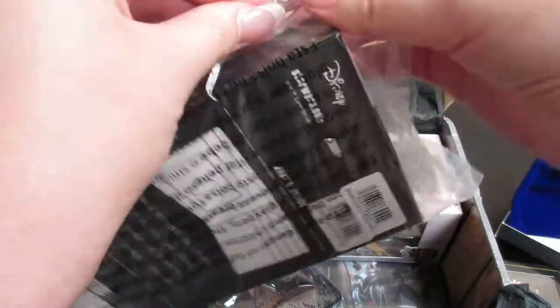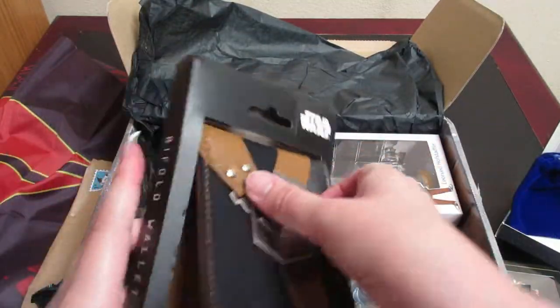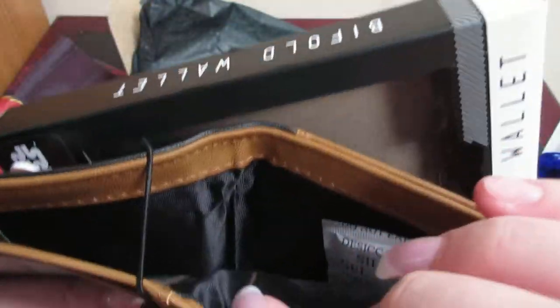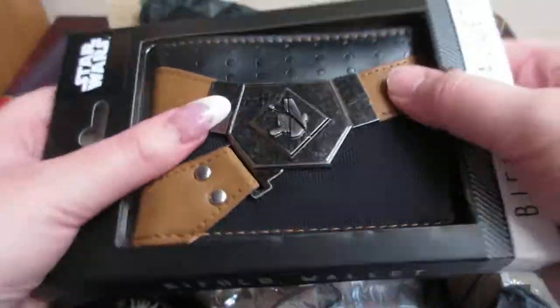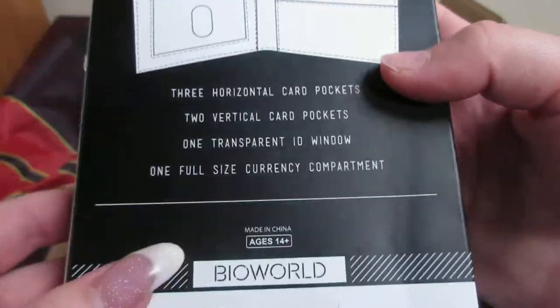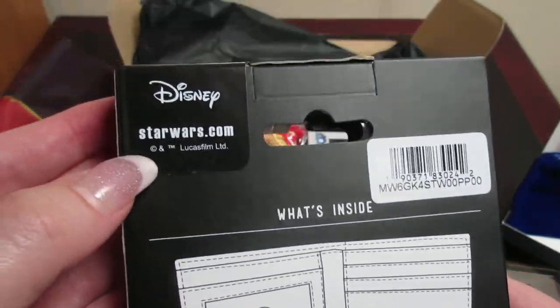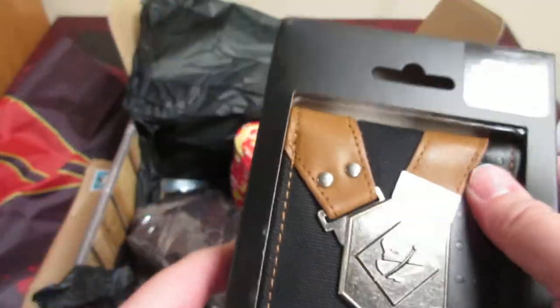Looks like we have a wallet. So this is a bi-fold wallet — it's a Star Wars wallet. It has the little symbol there and then it has where you put your money, your cards and everything. So that is very cool. I have a friend that might like this, so I'll go ahead and give that to them. This does look like it's an actual licensed Star Wars Lucasfilm product item, so that is awesome.